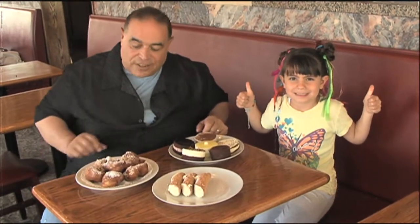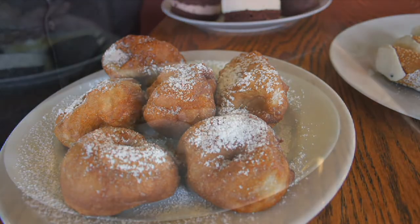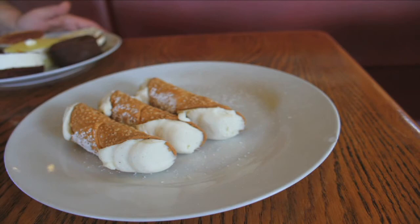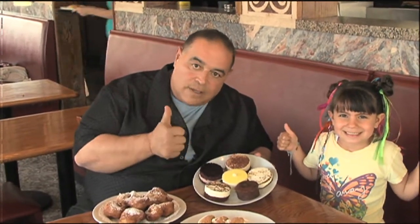I'm here with my friend Bella — and what's your favorite thing at Satellite? Desserts! She likes the desserts. Fresh made zeppoles, fresh made cannolis, and a wide variety of individual cakes. Delicious.